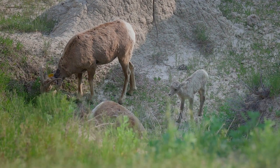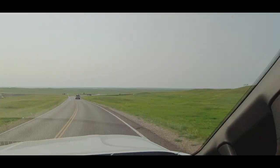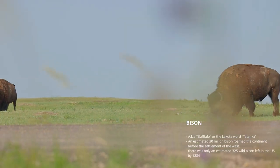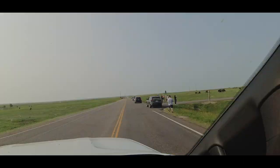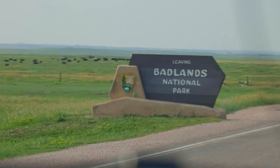And just in the final few minutes in the park, we finally saw some buffalo, so I got out and took a few shots. Now just the long ride home as the sun sets for the day.